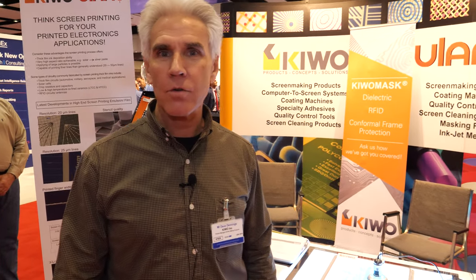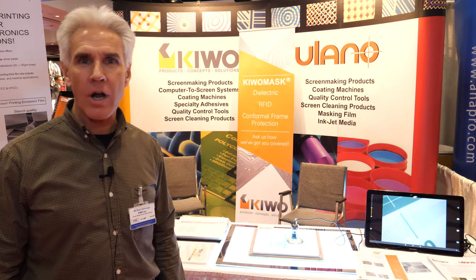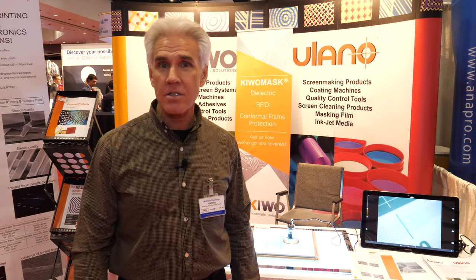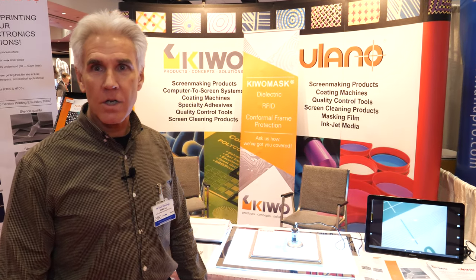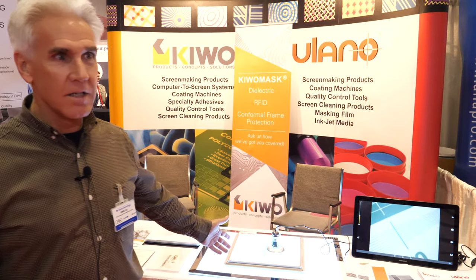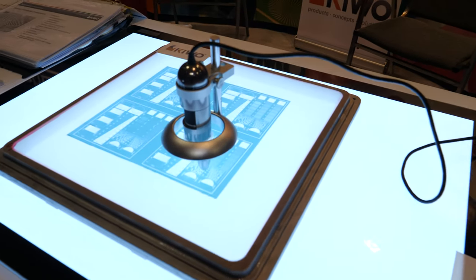We're here at the IDTechX show. I'm Dave Dennings, product development for Kiwo and Ulano Corporation. We manufacture photopolymer emulsions used for high-end screen printing applications. We're exhibiting some of our emulsions here at the show on screen so you can see the high-resolution aspects of our product.